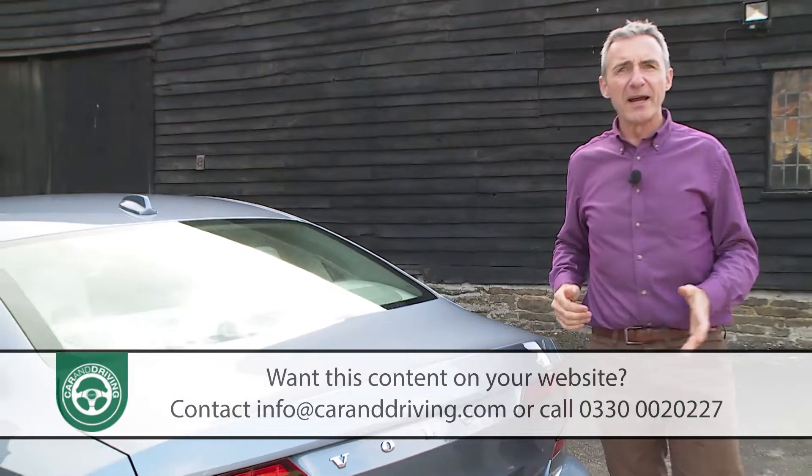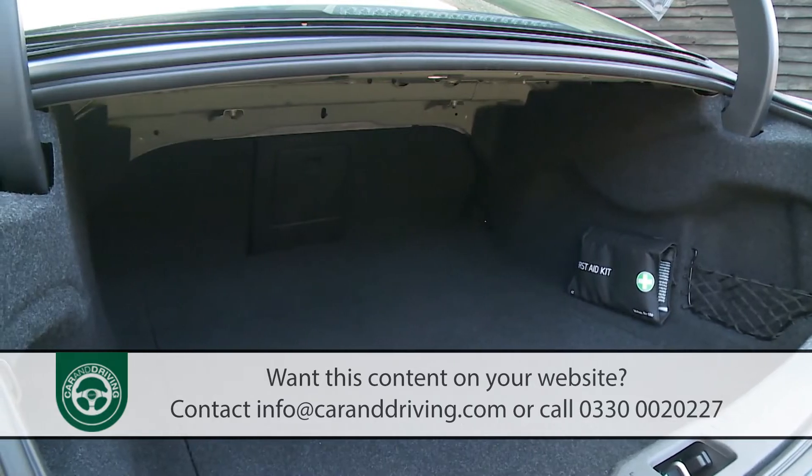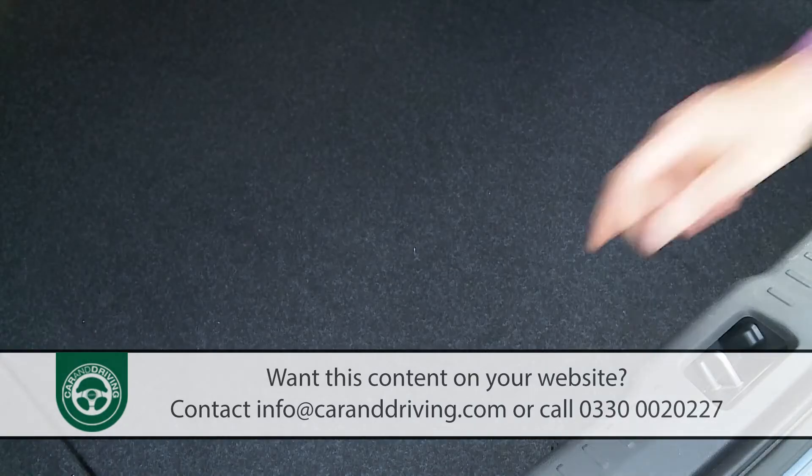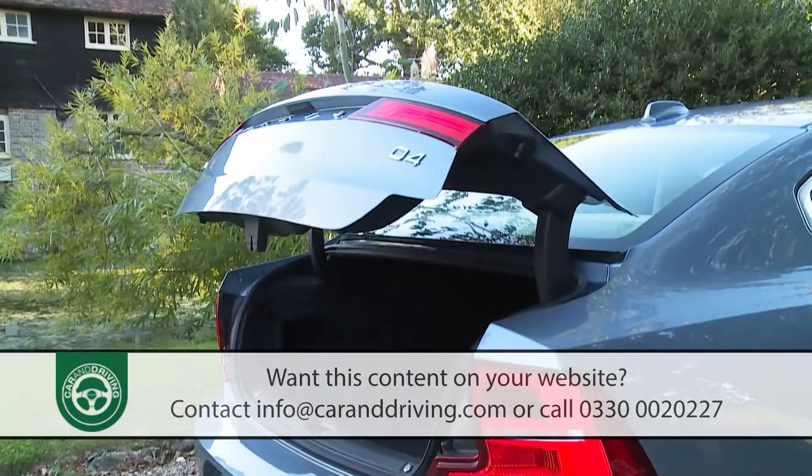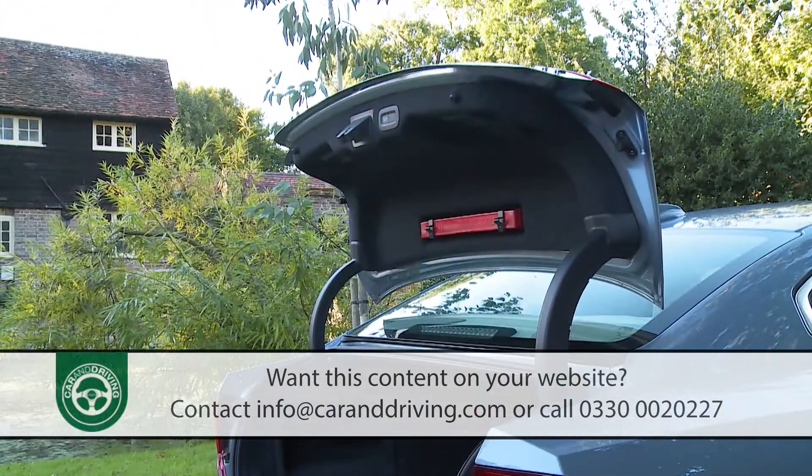Looking at the boot: at 500 litres this is one of the smaller trunks in the segment, but it gets close enough to the capacity of the class leaders for that not to matter too much.